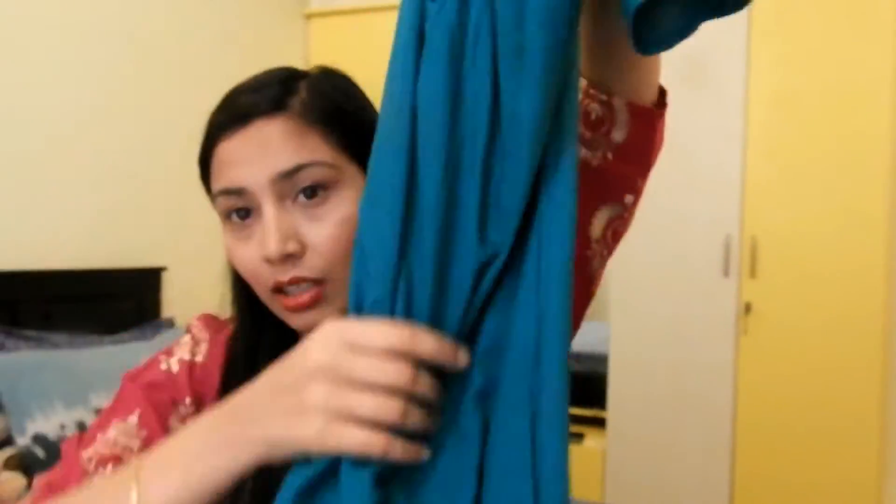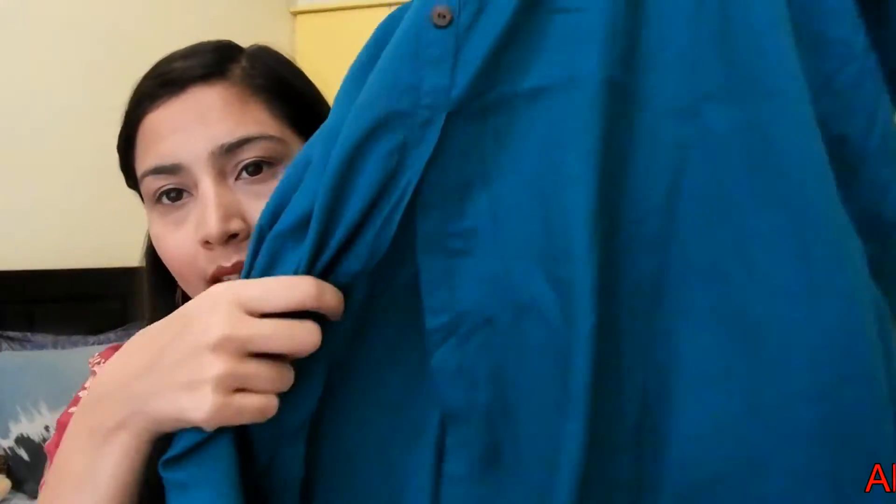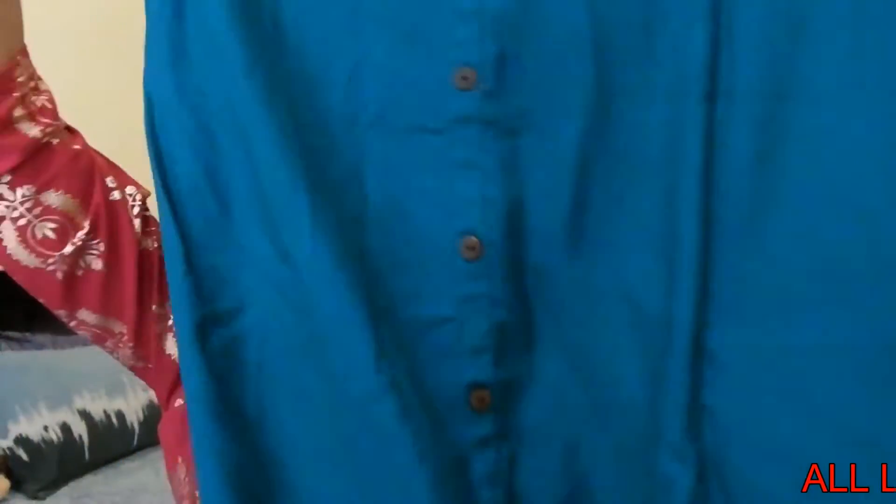Let's start. First of all, I will show you a shirt from Flipkart. This is a green — greenish bluish shirt, a sports shirt. It has slits in front of it and is full covered. This is a medium size shirt and it is great for summer.